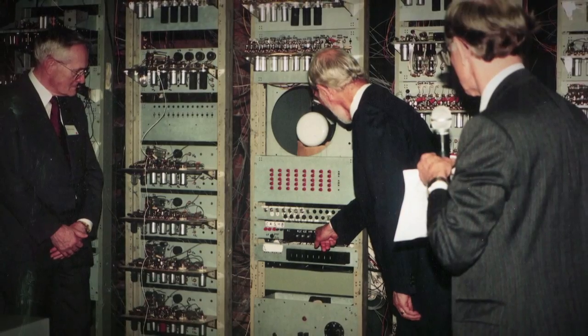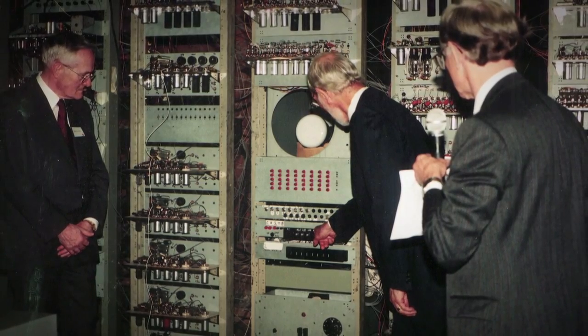They operated the switches, the programme ran, they stood back, watched it on the display tube, saw the answer was correct, and then turned away and grinned at the audience as if to say, 'There — we can do it again.'